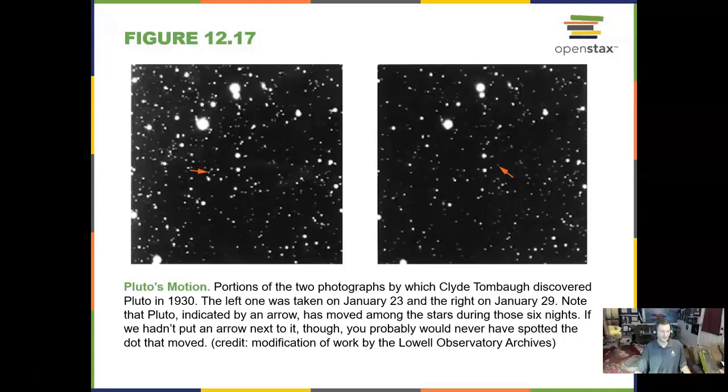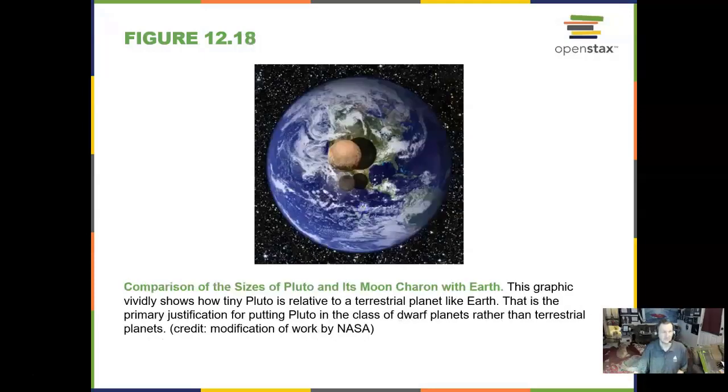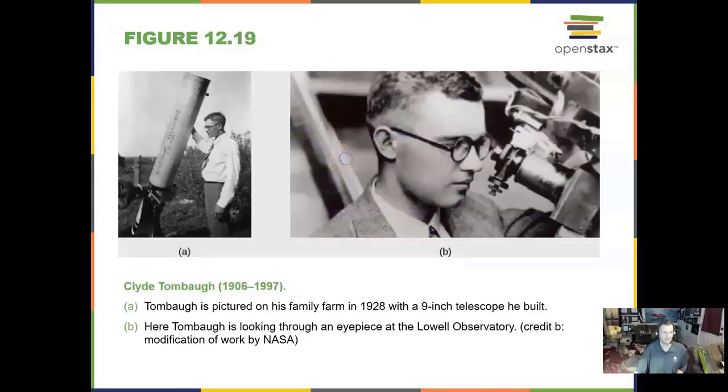Pluto was discovered in 1930, discovered by looking at two parts of the sky and blinking photographs between the two to look for one object moving back and forth in its orbit. If we put Pluto and its large moon Charon next to the Earth, they would barely cover up the western United States and parts of Mexico. Here is Clyde Tombaugh, a farm boy from Kansas, with his telescope.